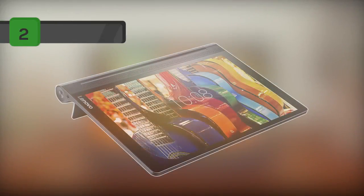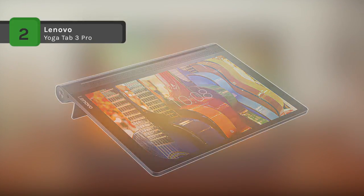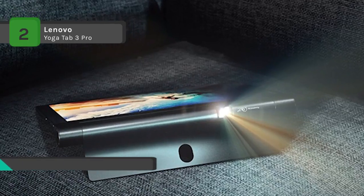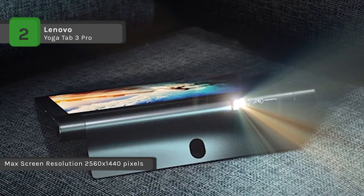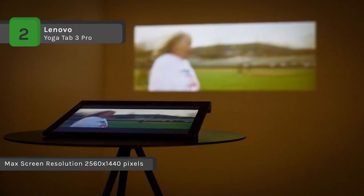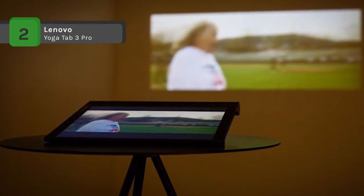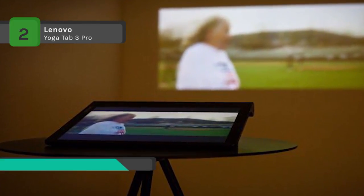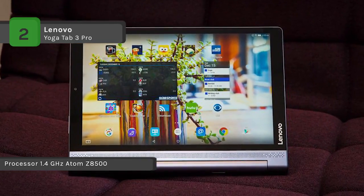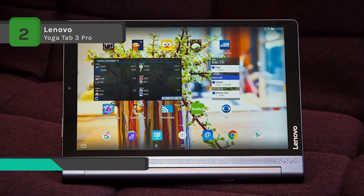The Lenovo Yoga Tab 3 Pro is the world's first multimedia tablet that projects up to 70 inches on a wall or ceiling with a 180-degree rotatable projector. It has theatre-like sight and sound from the 10.1-inch QHD screen with Smart Display Technology and a JBL four-speaker soundbar. It also delivers crisp, bright visuals for a great viewing experience under all angles and ambient lights. Lenovo AnyPen technology detects any conductive object as a pen, which is useful when you're taking notes or sketching, keeping your hands away from the screen.